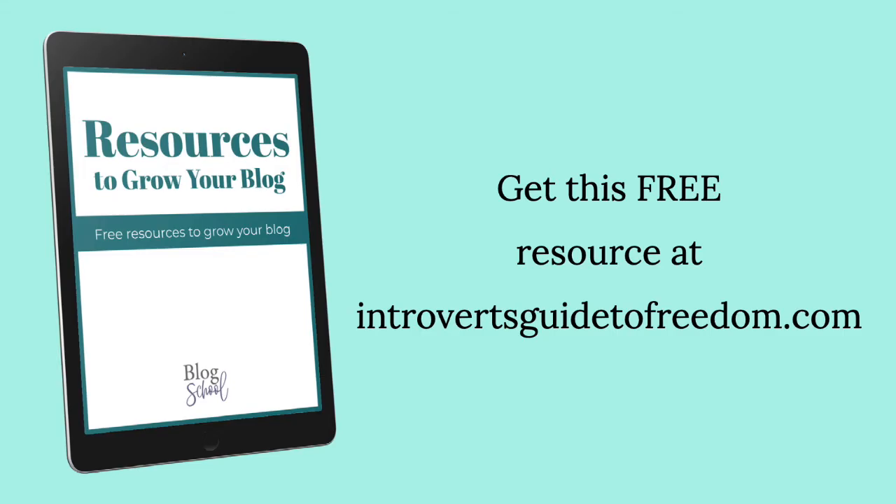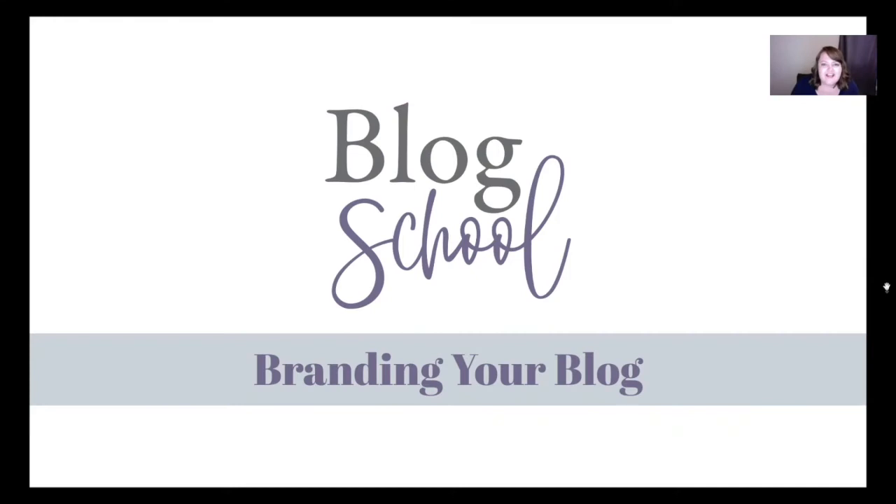I'm going to show you how I create all of my logos. But before we get started, make sure you grab the free branding guide for this episode. You can get it at introvertsguidetofreedom.com. There is a link for it in the show notes. In this video we're talking about branding your blog.